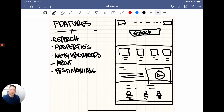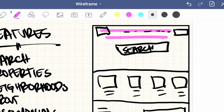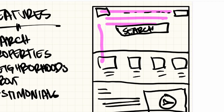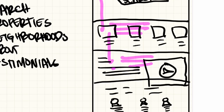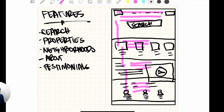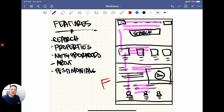Quick pro tip for you guys: the human eye tends to look at websites in an F shape. The eye tends to read left to right, then moves down and starts again left to right, then down, left to right, then down — which essentially forms an F. So something to keep in mind when you're building out your wireframes.